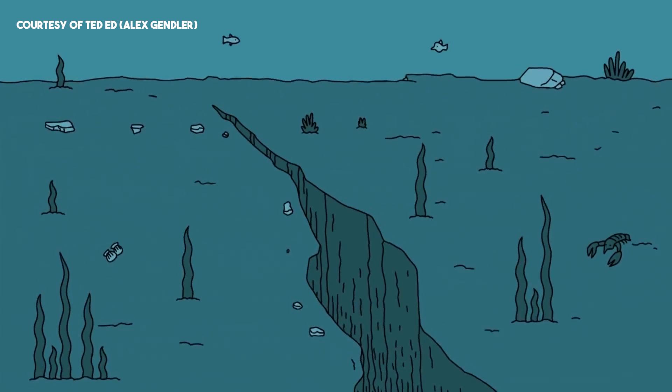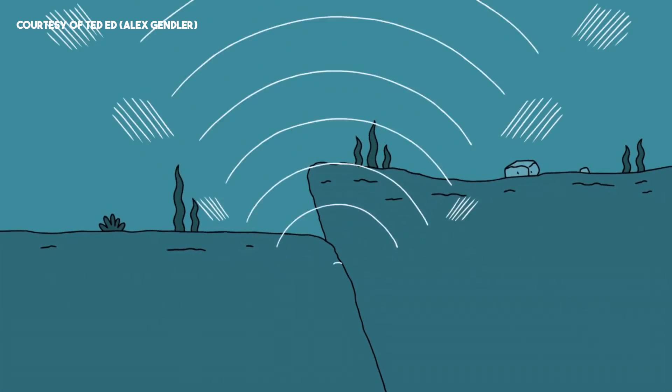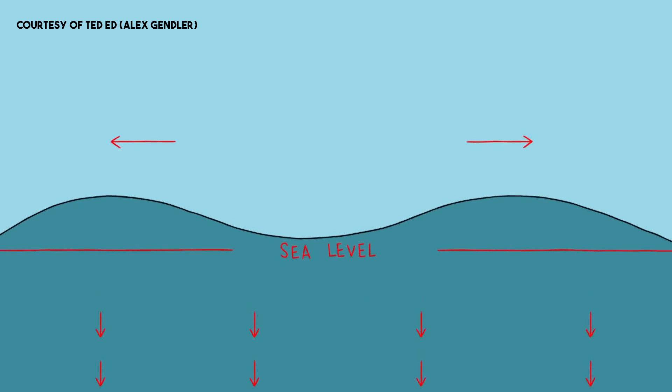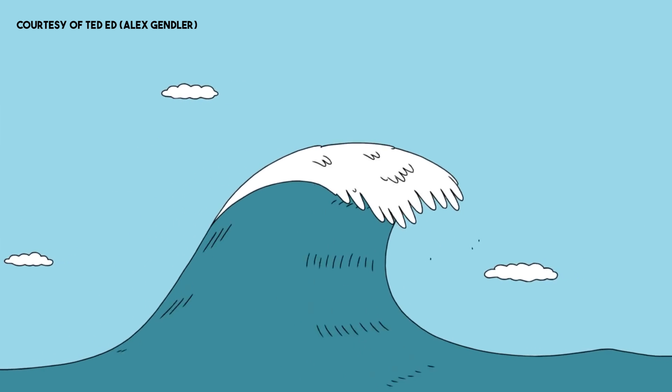Earthquakes are very serious when they happen under the ocean rather than on land. It's a pulse of energy introduced into the ocean that has to go somewhere, so it begins moving outward from the epicenter. As it comes to shallower and shallower land, the size of the wave grows and grows — and thus you get tsunamis. Oceanic earthquakes are one of the primary causes of tsunamis in the world.